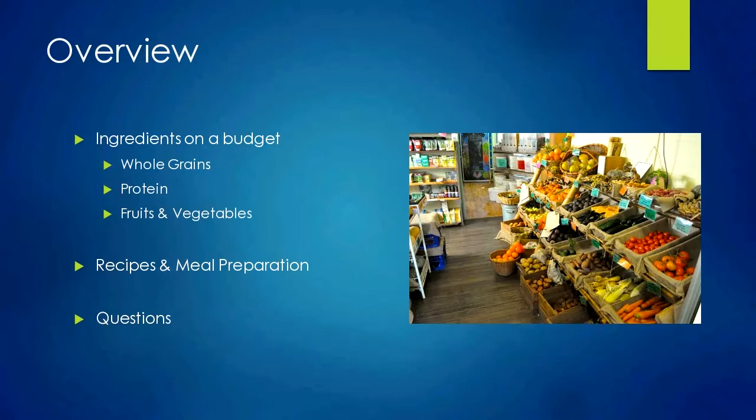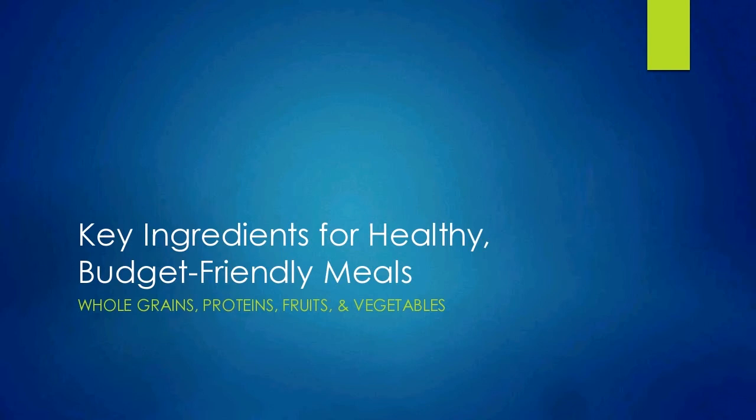So first: key ingredients for healthy, budget-friendly meals, focusing on whole grains, proteins, fruits, and vegetables. Out of those food groups, we're going to get most of the nutrition we need. In each food group, there are strategies to save money at the store.